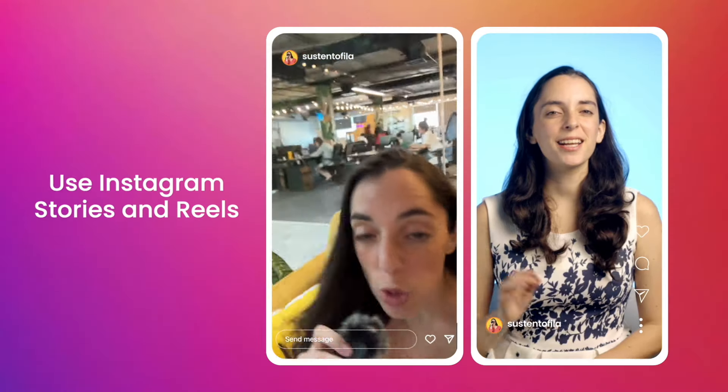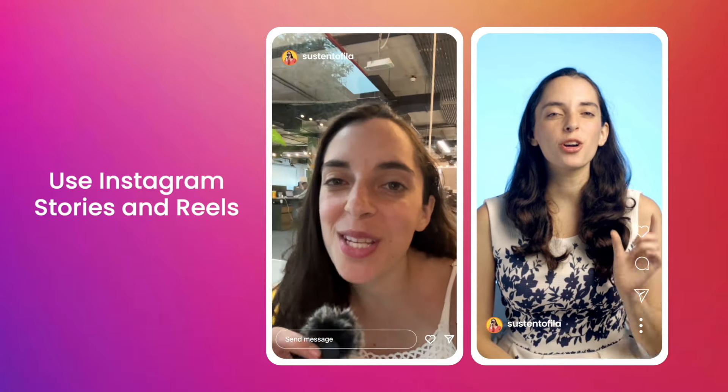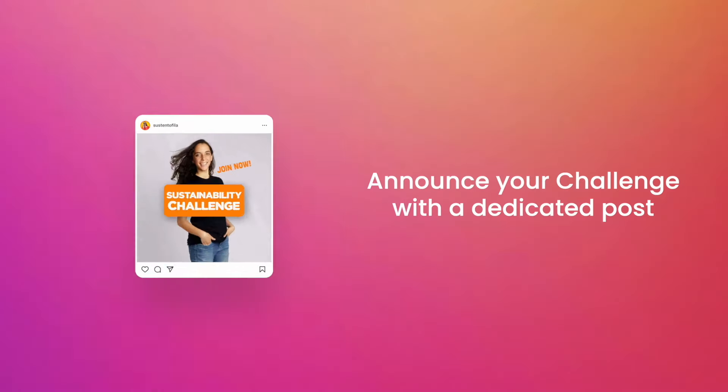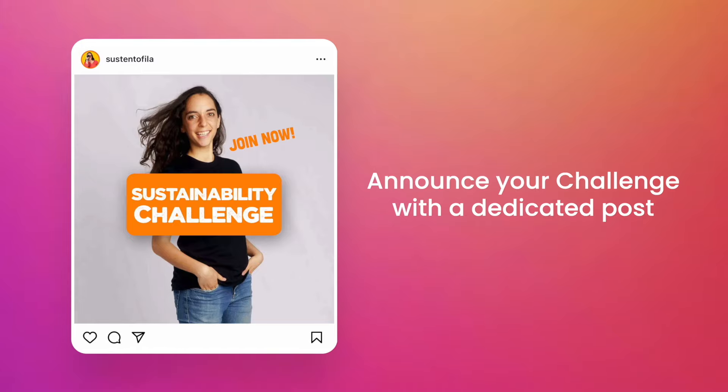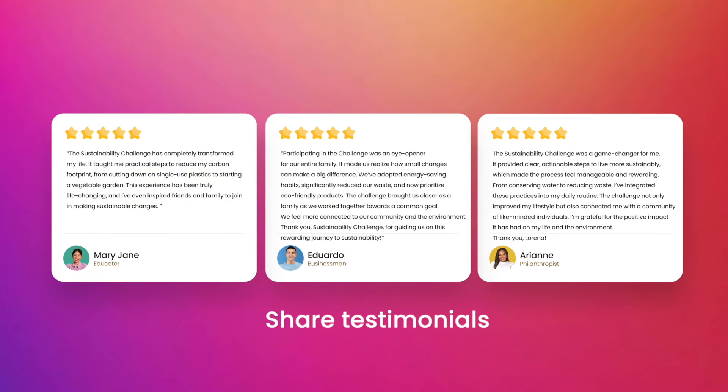Here's how to promote your challenge to your Instagram followers. During pre-launch, give them a sneak peek of what's coming. Share behind the scenes and post Instagram stories and reels to create more anticipation. During your launch, announce the challenge with a dedicated post. Go live on Instagram and explain the benefits of joining. And share more success stories of past challenges to build credibility.